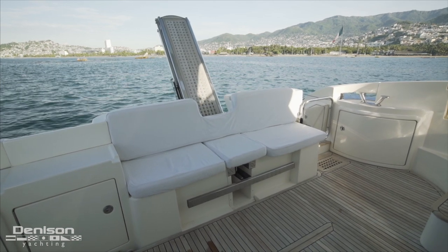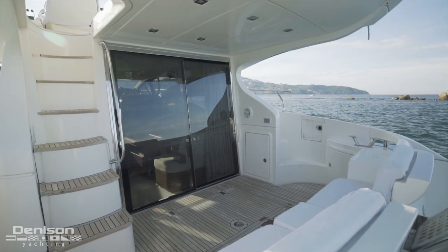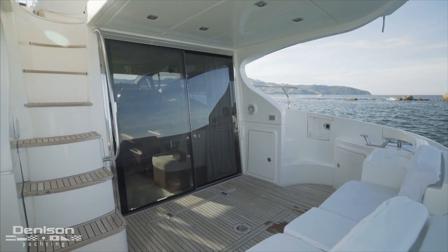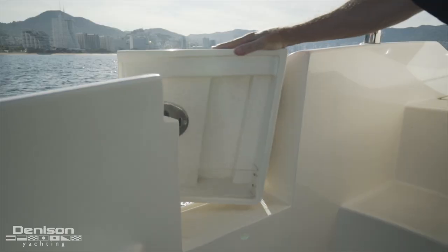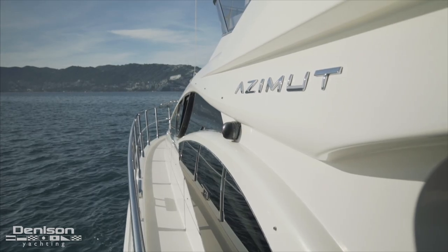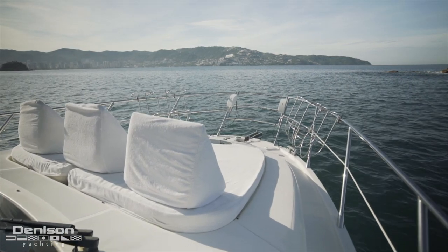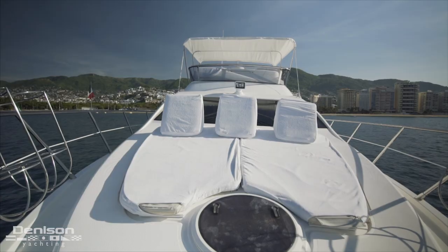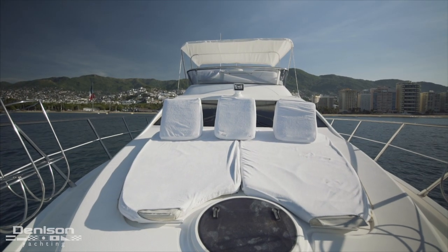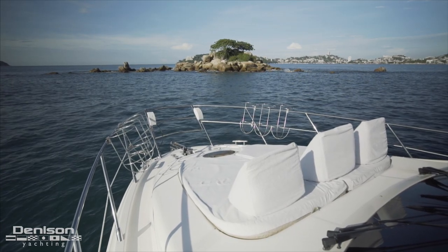Stepping aboard from the dock via this passerelle brings you directly into the aft deck, and there's also a boarding gate in the transom if you're entering the boat from the swim platform. Seating lines the transom with open deck space just forward. Looking forward to port, we see stairs that lead up to the flybridge as well as one of two aft boarding doors. Side decks to both port and starboard lead forward to the bow, where we find a large centerline sun pad with backrests found centerline, closed in by a stainless bow rail that connects forward at the ground tackle.